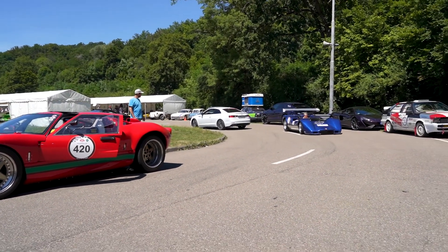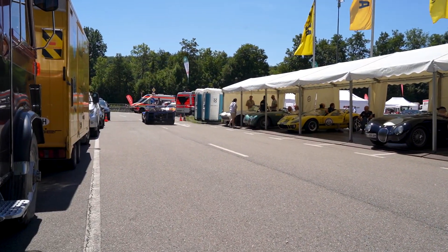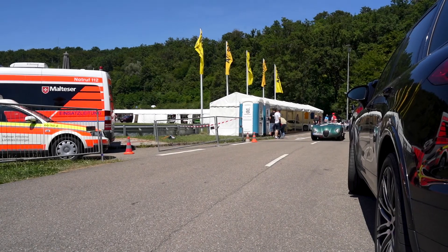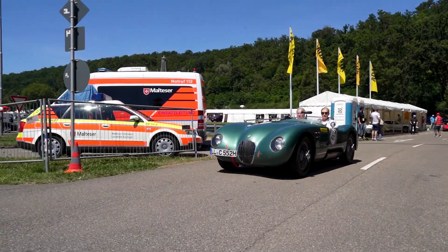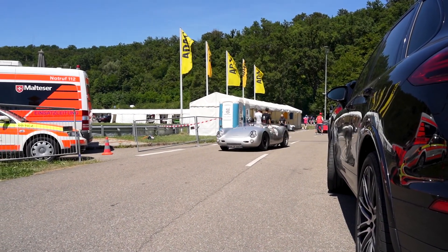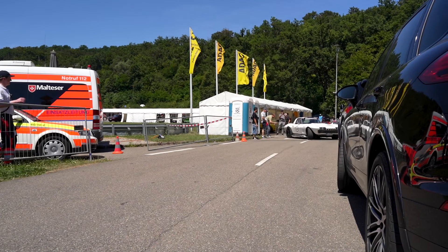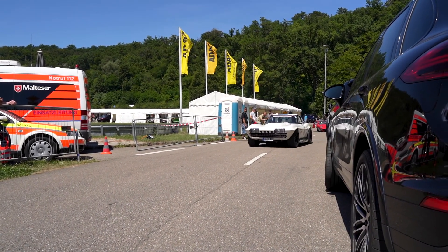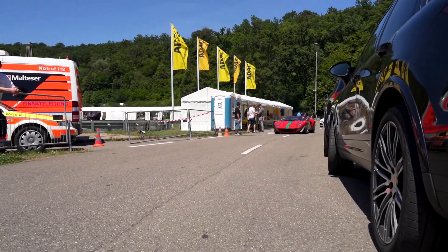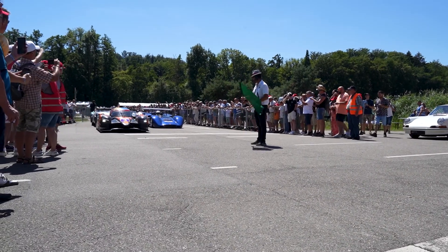Here we have the Maserati coming out. Check this out, really close. The race is about to begin.